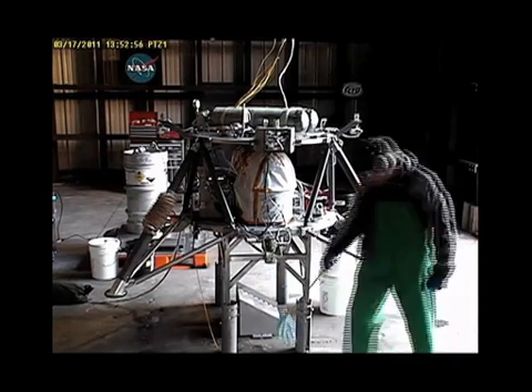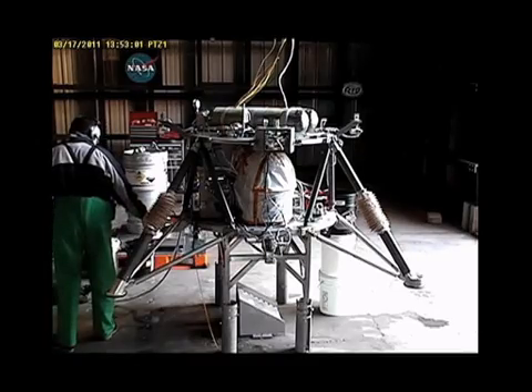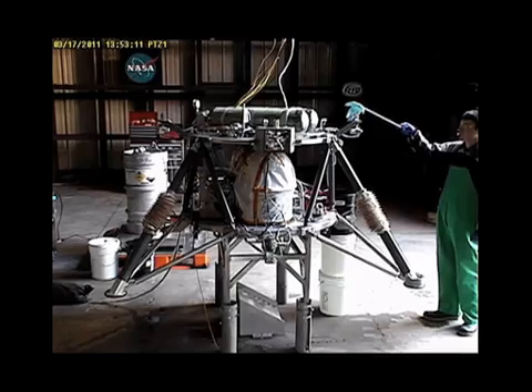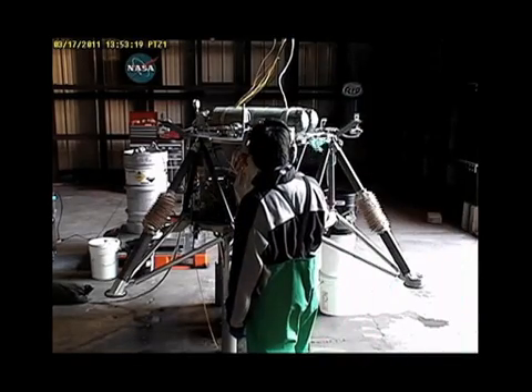Before every test, Wayne uses a rubber glove as a visual indicator to make sure all of our thrusters are actually working correctly and that all the valves work.